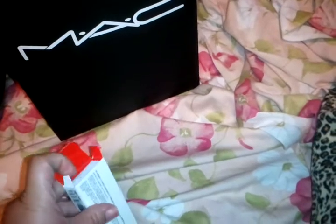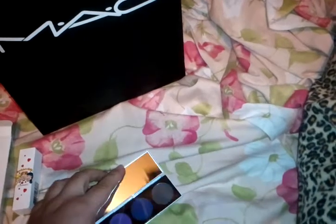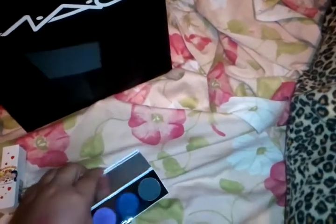And then I got the Spoiled Rich eyeshadow palette. It's not going to focus, but it says Spoiled Rich. I can't wait till I get my Nordstrom pre-sale because I went yesterday to do the pre-sale — my friend works there too and I have a Nordstrom account, so you get double points. I'm going to use that.